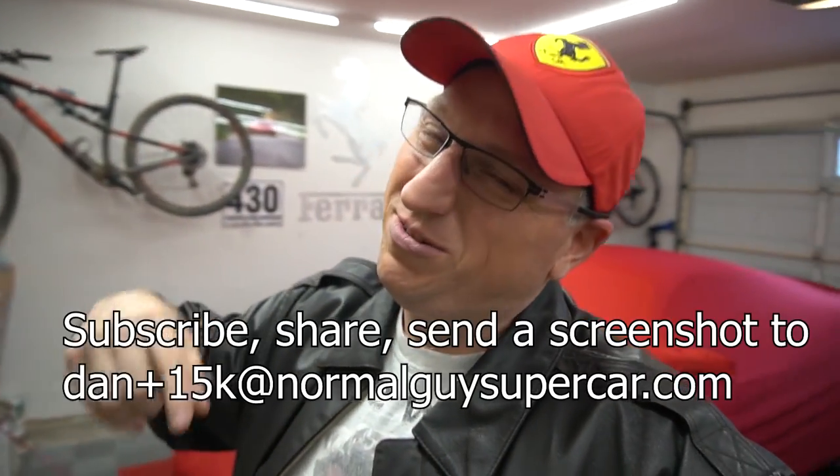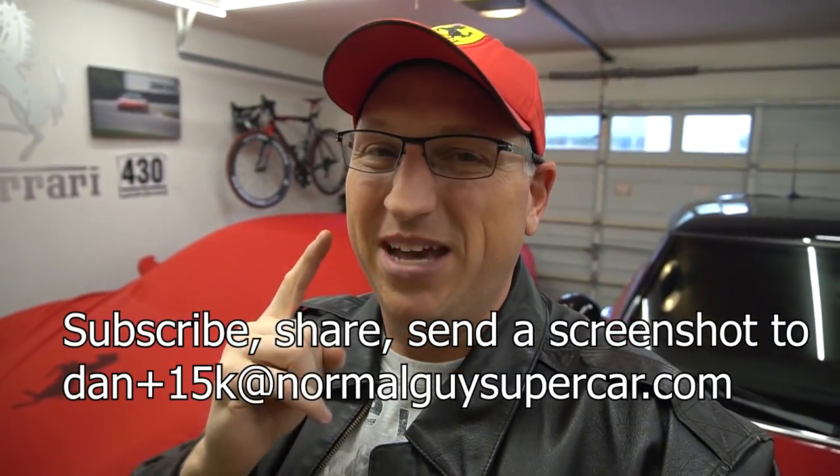Finally everything seems like it's not complaining - the little exclamation point is gone. Mini is back in business. Brake pads are done, wheel sensors are reset, no little exclamation points, no beeping sounds when you start the car. Super easy - don't need to take it to Mini. This is something you can do at home. It cost me 135 dollars for all the parts with shipping and taxes, and only took me less than two hours including screwing around with the camera and messing up the pads. You could probably do this in less than an hour - versus 950 dollars for the maintenance package. Subscribe, share, send a screenshot to danplus15k at normalguysupercar.com and you'll be entered to win a dash cam before I hit 15,000 subscribers.